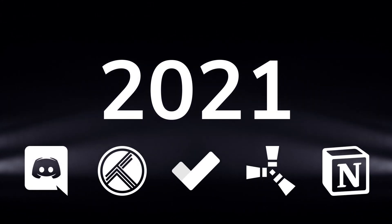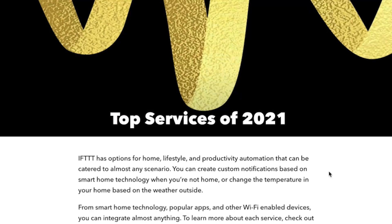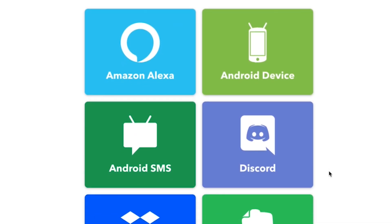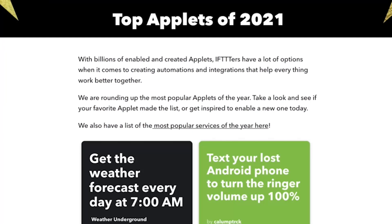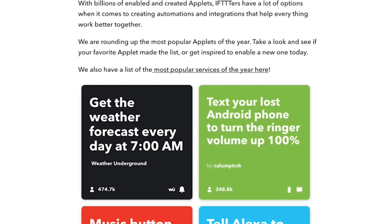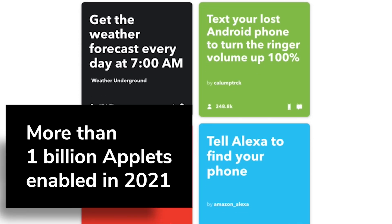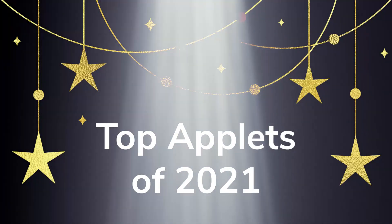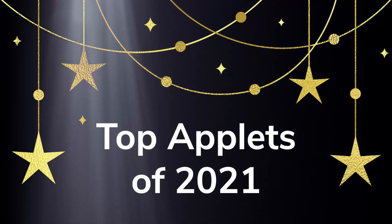This year, we saw some awesome new applets and services published on IFTTT. We've got a long list of the best services on IFTTT in 2021, like the new Discord integration. We've also got a list of the best, most powerful applets. Out of more than 1 billion applets enabled on IFTTT this year, here are the top applets of 2021.